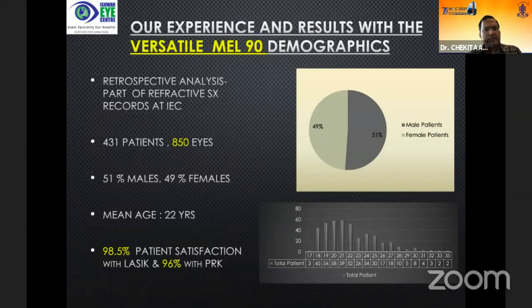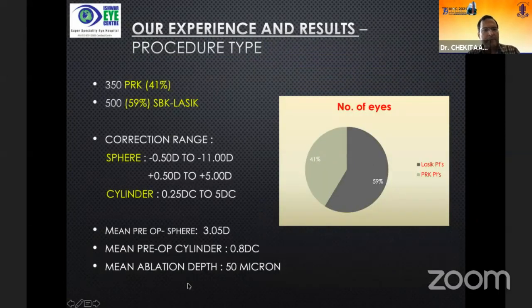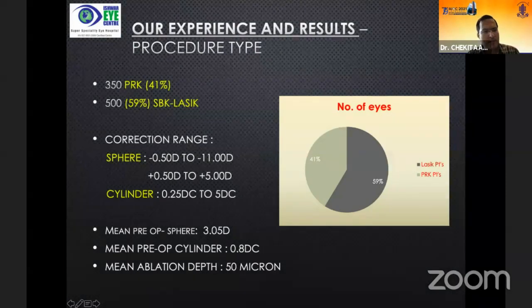Our experience and results with the MEL90: we have treated 850 eyes — this is partial data from our center. 51% were males; mean age was 22 years. A staggering 98.5% of patients were satisfied with LASIK and 96% with PRK. We performed around 41% PRK procedures and 59% SBK LASIK. When I started, this percentage was around 80% LASIK and 20% PRK, but over 4 to 5 years I have switched more and more to PRK, which is now my go-to procedure.